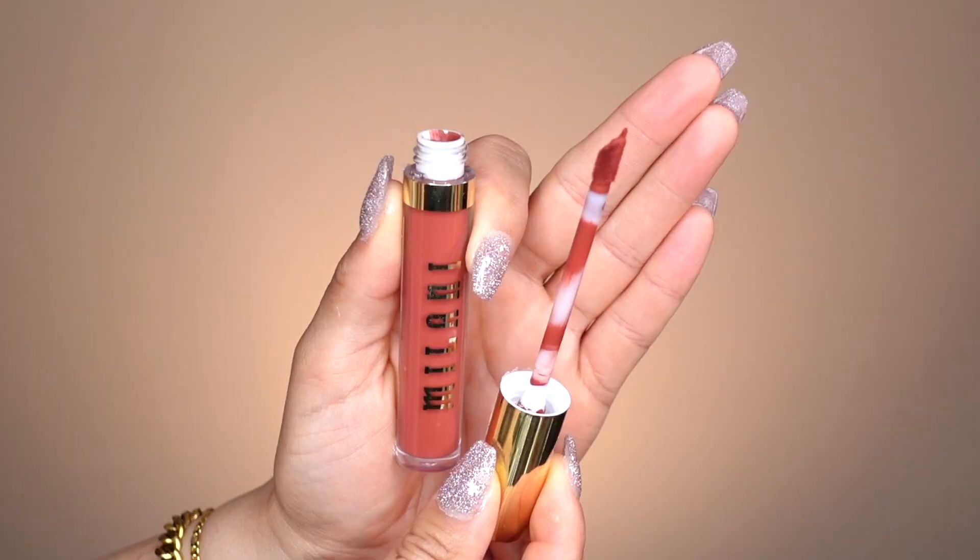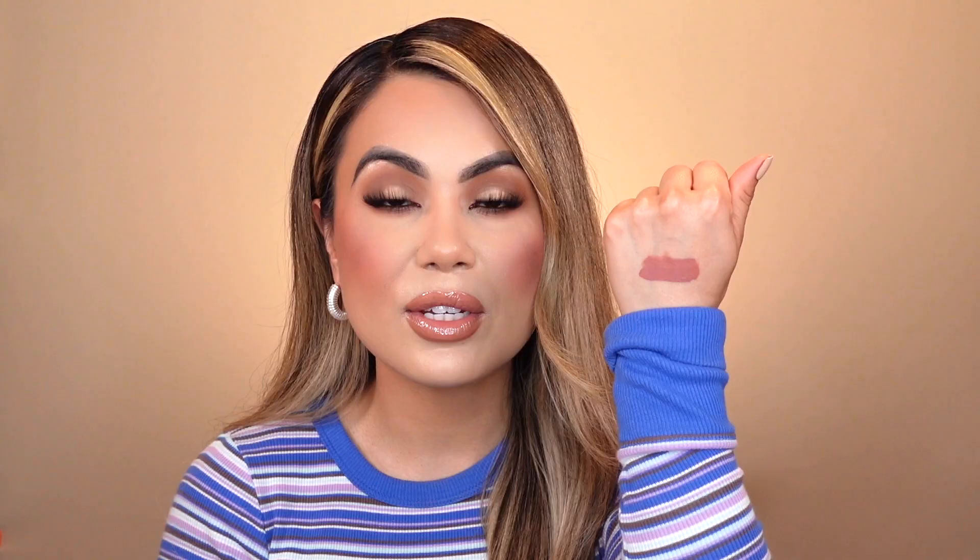As for the applicator, it's nice and spongy — it's a great applicator. The packaging is really simple, very true to the Milani packaging. It doesn't seem to dry down too quickly, but quickly enough that you can keep it moving and be on the go.